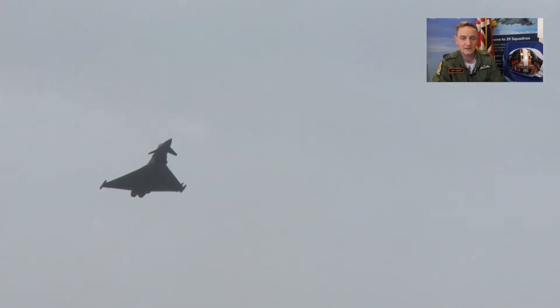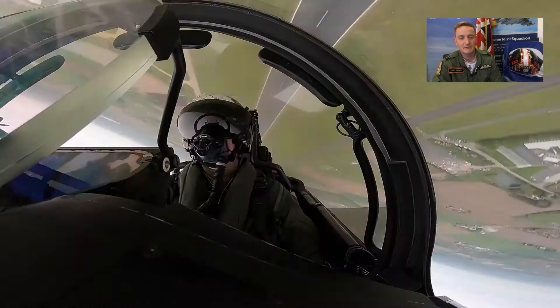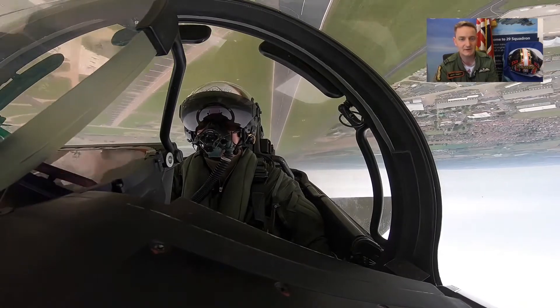So at 130 knots, I will rotate to 15 degrees nose up. Check the gear is up before I roll inverted, and we're looking to roll inverted here at 500 feet, accelerating the whole time to about 450 knots. And I am sat on the ramp of a Chinook, which is a very familiar place for me.